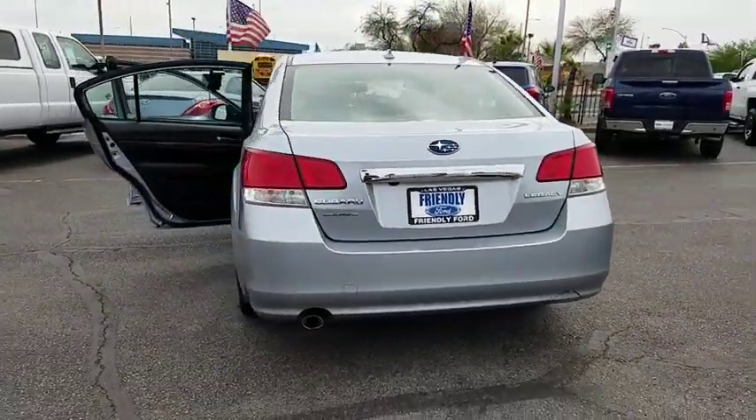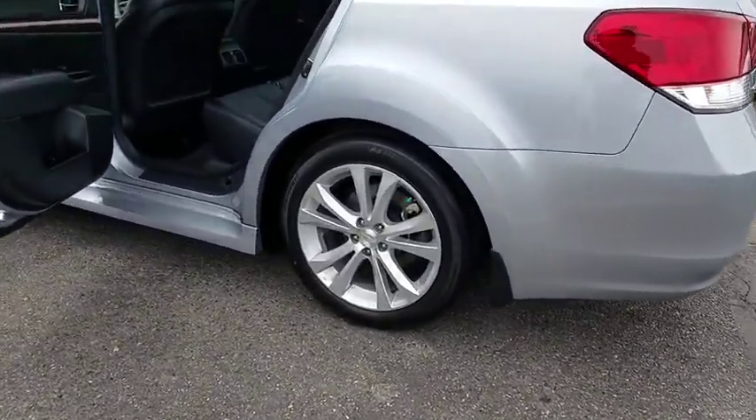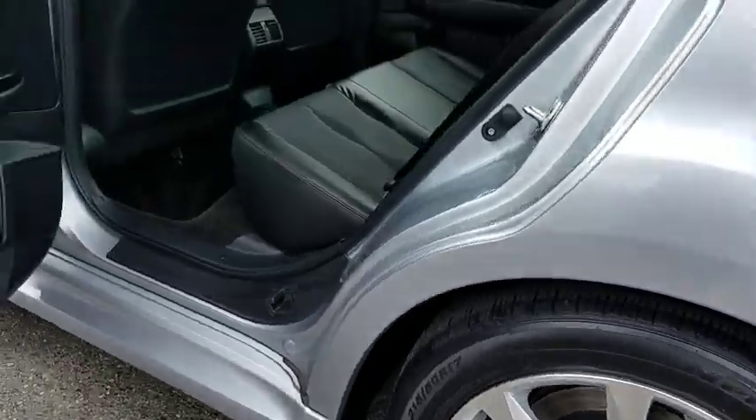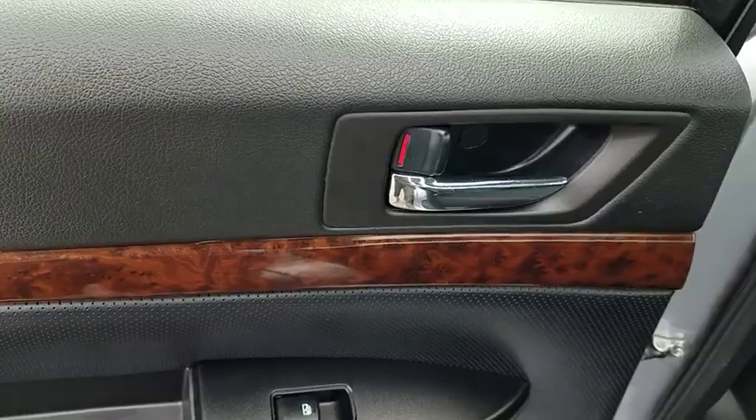CD player, rear window defroster, power windows, electronic stability control, security system, fog lights, heated front seat, trip computer, leather seats. A vehicle like this doesn't come along every day. Come in and get it before someone else does.